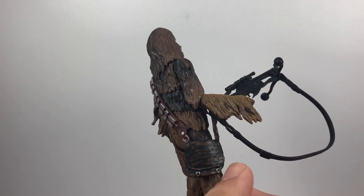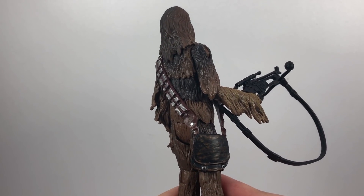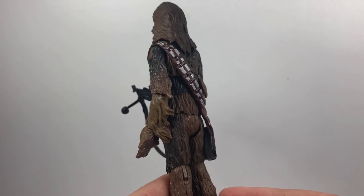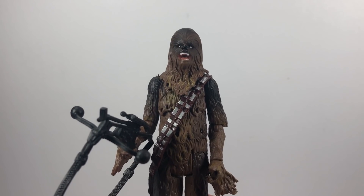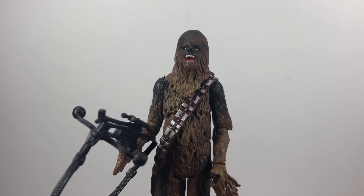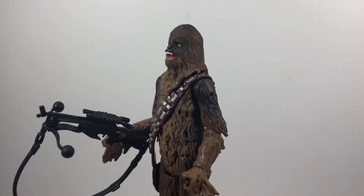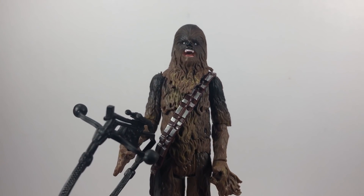We've got some nice paint work and weathering on his satchel, which is different from his previous satchel — we'll look at that in a second. His bandolier is pretty much standard as we've seen before. We knew we were getting a repack of this figure; it was basically the chance to get him on that Star Wars chase card, but I think they've done a pretty good job. It's a good looking Chewie.